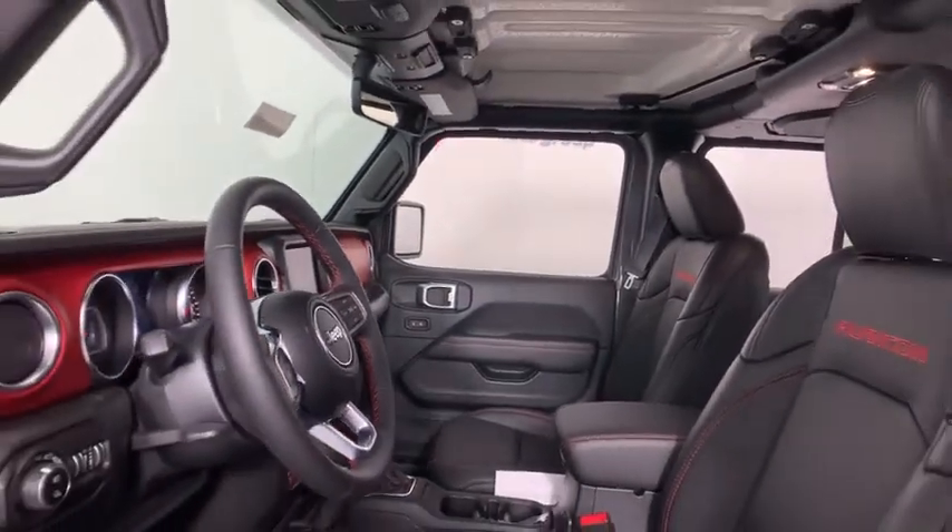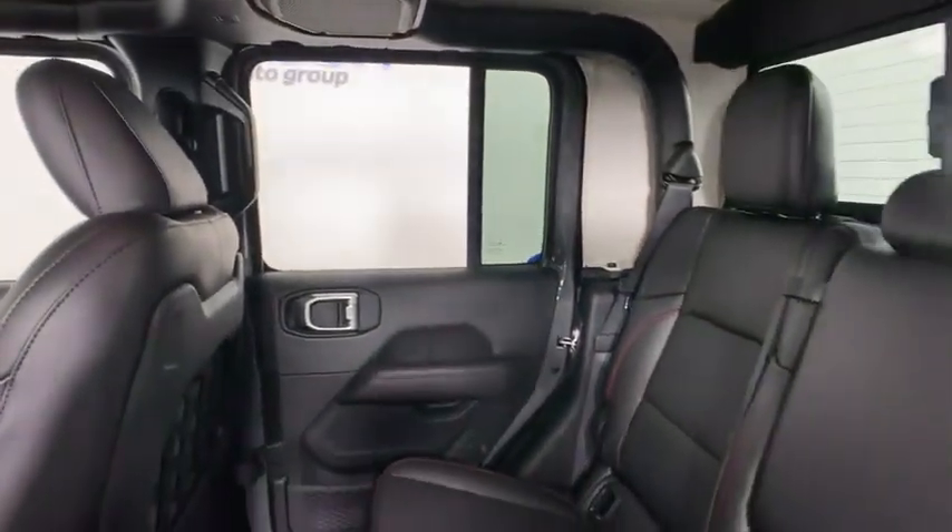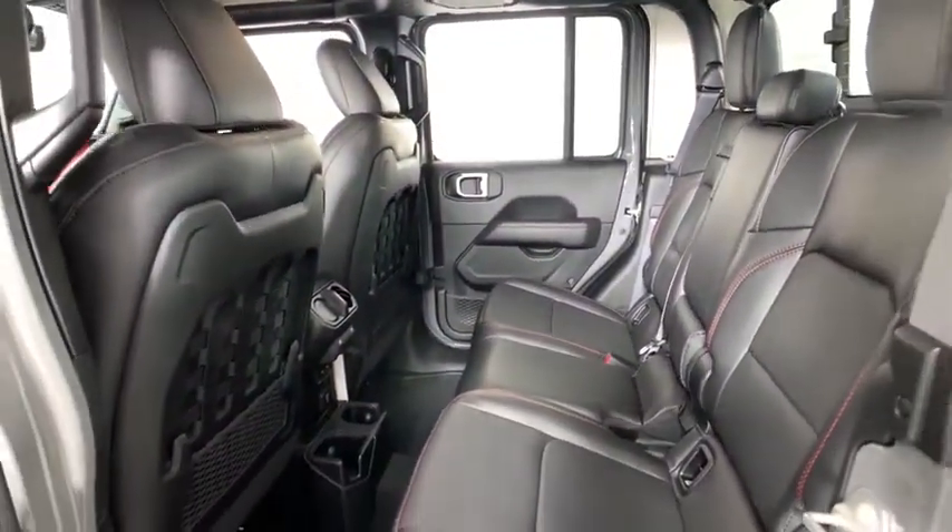Remote engine start, traction control, dual airbags, leather-wrapped steering wheel, alloy wheels, power steering, four-wheel disc brakes, center armrest, eight speakers, universal garage door opener, convertible.